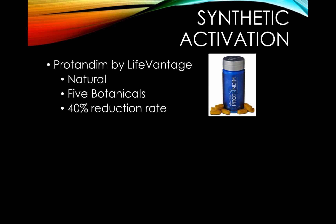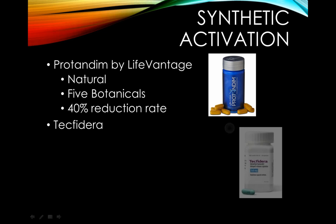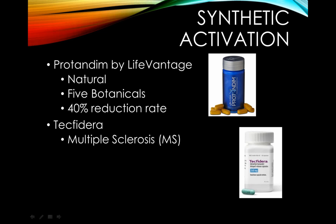The alternative to Protandim, which is fully synthetic and made by a pharmaceutical company, is called Tecfidera. Tecfidera is being used to treat multiple sclerosis. However, Tecfidera can lower the immune system, which is why it does have a list of side effects. You'll want to see which one works better for you, because you want to make sure you're doing what's right for your body. Since everyone's body is a little bit different, I personally would go for the natural option first.